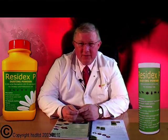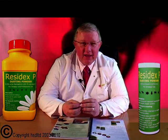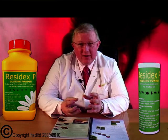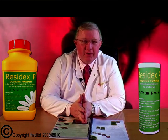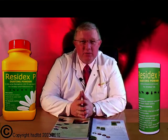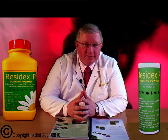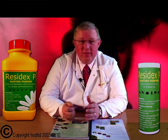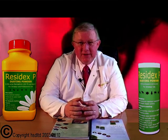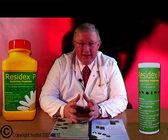Residex P is a long-lasting residual dusting powder, so you can use it around electrical fittings, in light fittings, in wall sockets, and places like that. Also, if you've got wooden flooring, you can apply it in between the gaps. You can also apply it around the bottoms of wardrobes, in the bottom of a wardrobe, into gaps under skirting boards, and places like that.